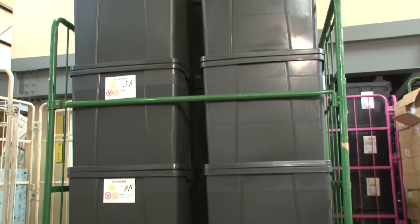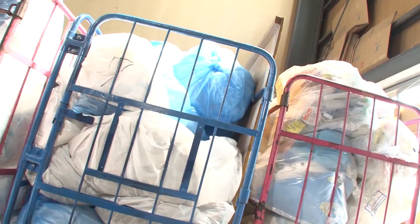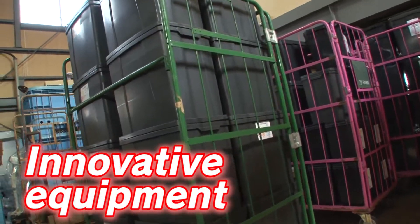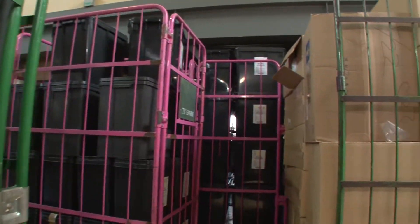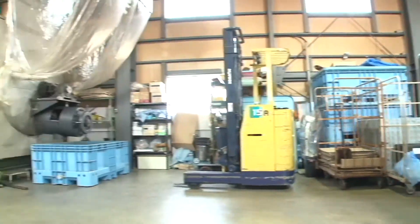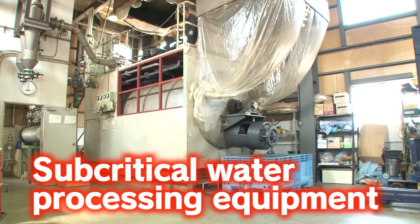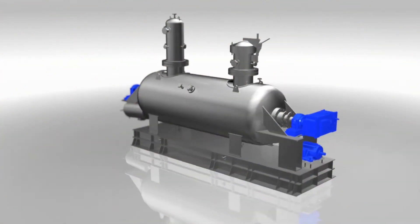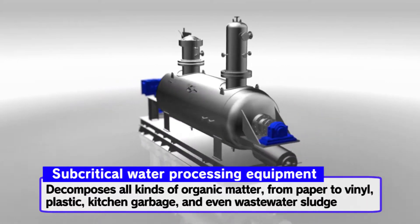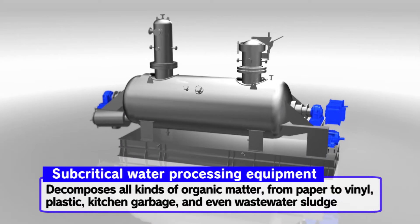Medical waste is difficult to treat because of contamination with infectious agents. This facility has innovative equipment for treating everything in one single step, without incineration. It is known as subcritical water processing equipment, and is capable of decomposing all kinds of organic matter — from paper to vinyl, plastic, kitchen garbage, and even wastewater sludge.